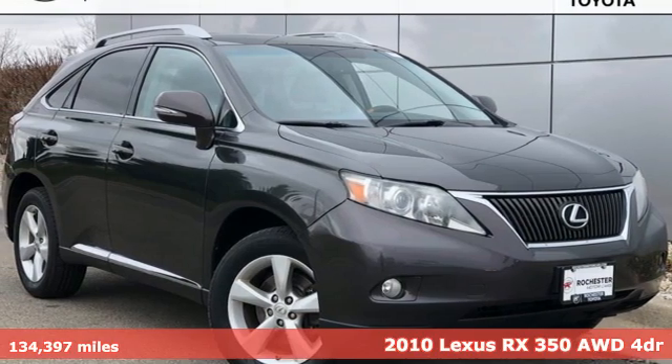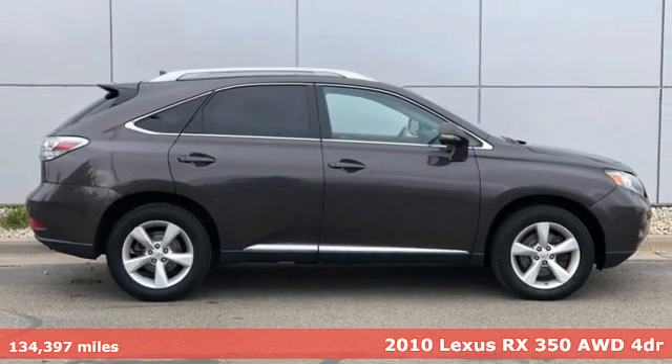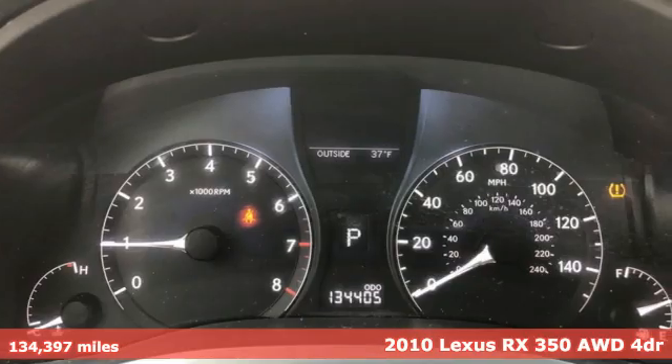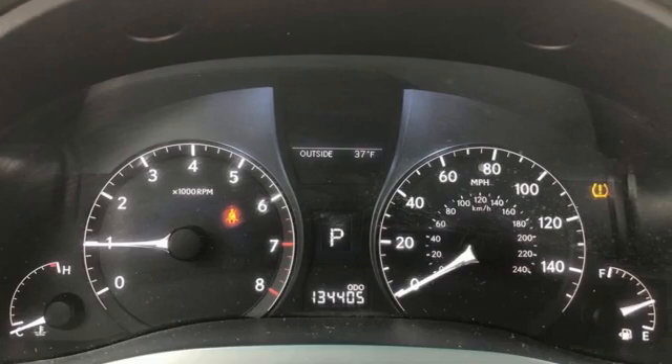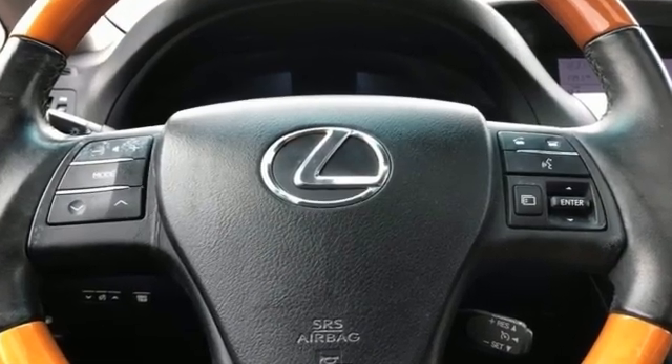Here's a 2010 Lexus RX 350. Inspired design, relentless innovation, incredible performance. That is the DNA of a Lexus. And with features like these, every drive is a pleasure.